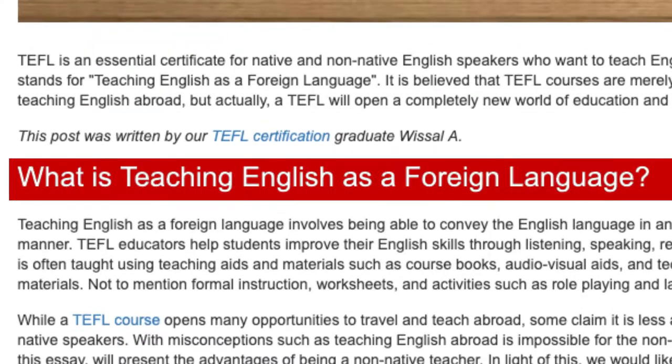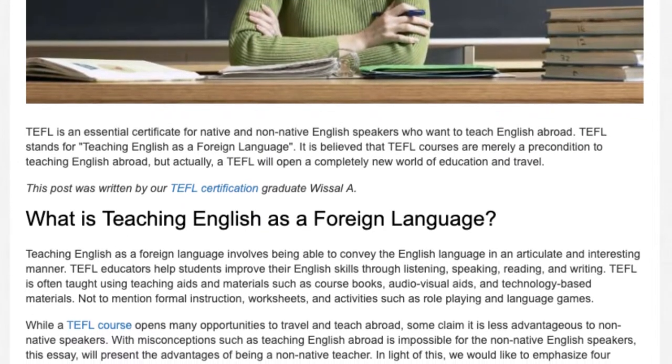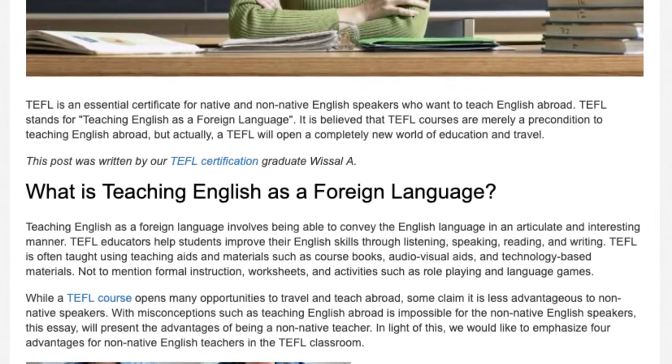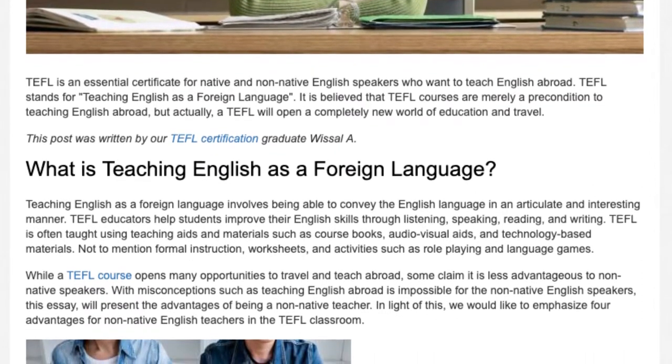What is Teaching English as a Foreign Language? Teaching English as a Foreign Language involves being able to convey the English language in an articulate and interesting manner. TEFL educators help students improve their English skills through listening, speaking, reading, and writing.